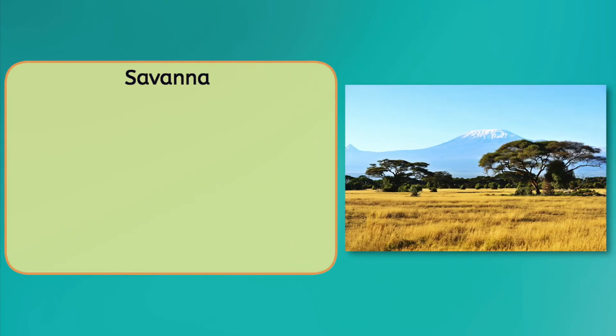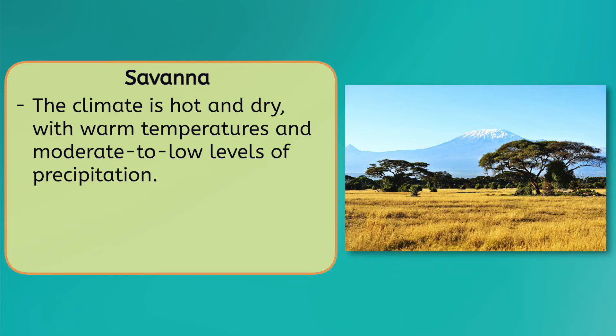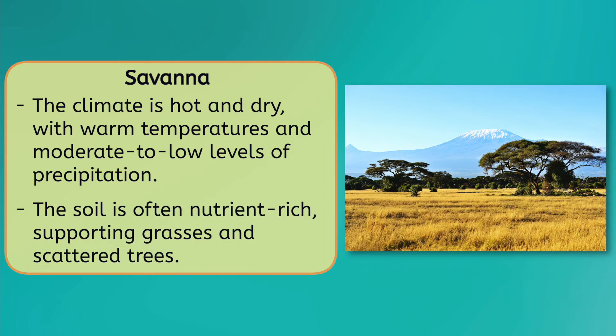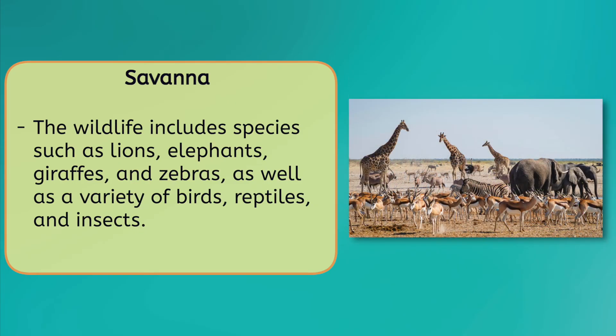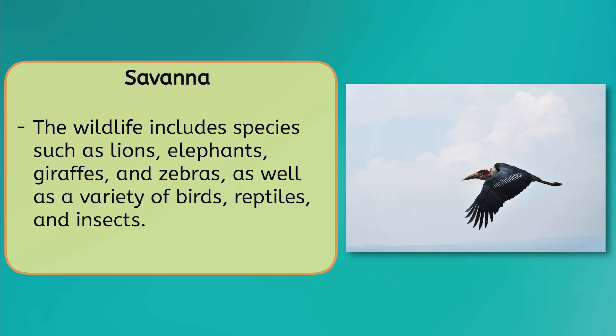A savanna is similar to a grassland, but it's characterized by more scattered trees in addition to grasses and other low-growing vegetation. The climate is hot and dry, with warm temperatures and a moderate to low level of precipitation, typically in the form of seasonal rain. The soil in a savanna is often nutrient-rich, supporting a diverse array of wildlife. This includes many species of mammals such as lions, elephants, giraffes, and zebras, as well as a variety of birds, reptiles, and insects.